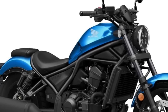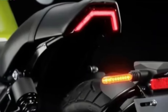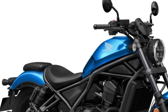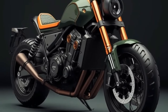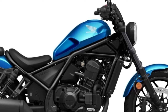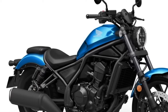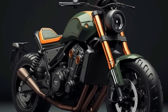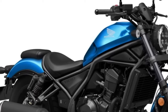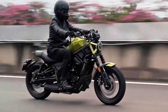The Honda Rebel 1100 has a sophisticated design combining traditional cruiser looks with modern flair. Its low-slung silhouette, broad handlebars, and relaxed seating posture convey the feeling of casual riding. With quality finishes, LED lighting, and sleek lines, it's sure to draw attention. The Rebel 1100 is also expected to offer a roomy, relaxing riding position designed with user comfort in mind.